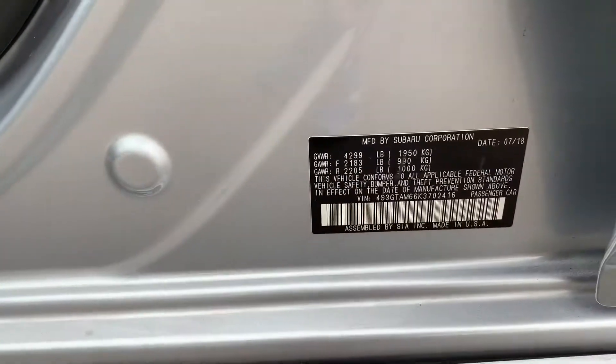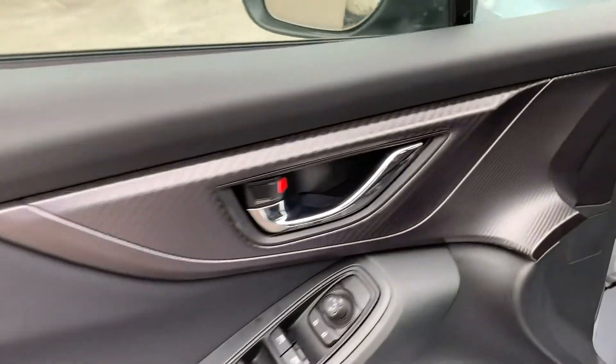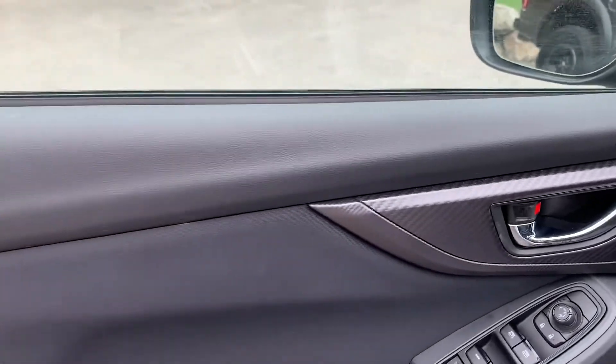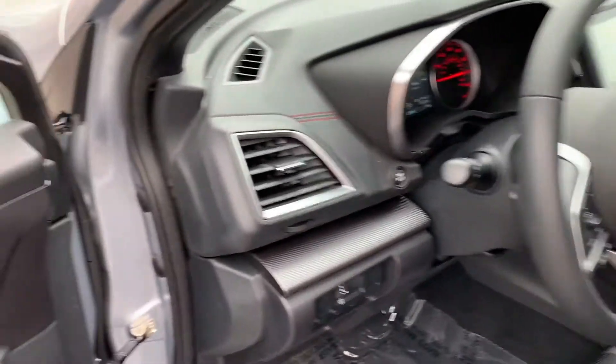There's your VIN right there. It does have the alarm and stereo upgraded system. But I love that carbon fiber look.